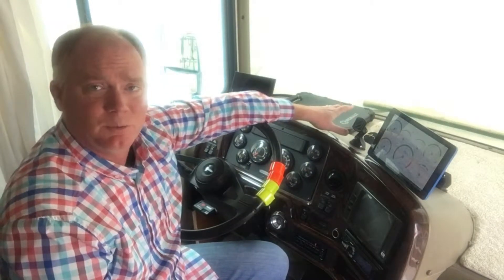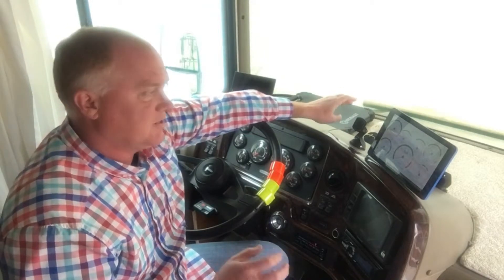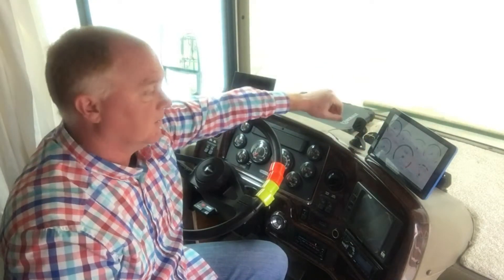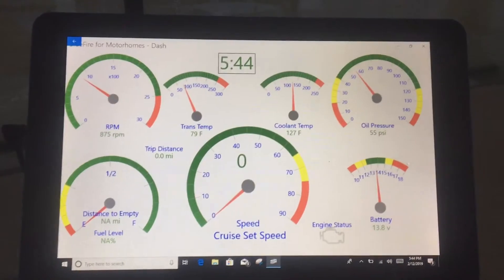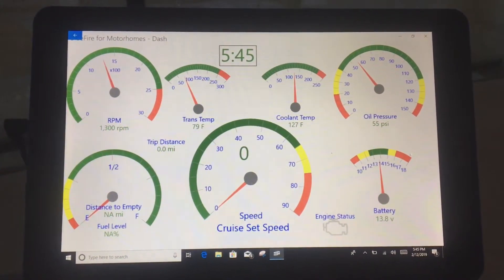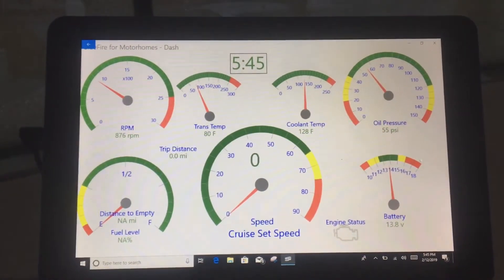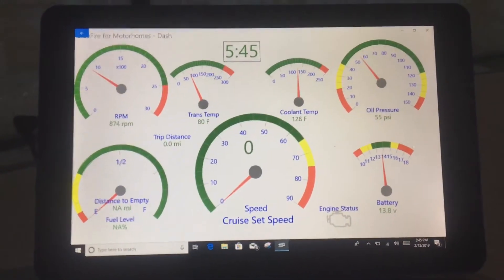The dash is completely customizable — you set it up exactly how you want. There are different gauge styles: round gauges or text-type information so you can fit a lot on screen. I have mine set up to show cruise control speed and whether cruise is on or off, RPM, transmission temperature, coolant temperature, and oil pressure. It gives you a backup to gauges you may not have and lets you catch something going wrong before the warning horn sounds.